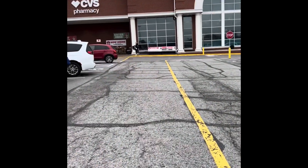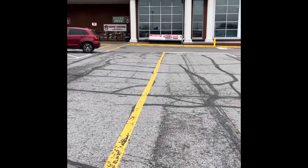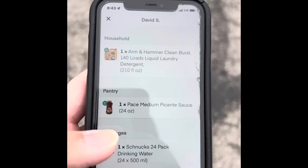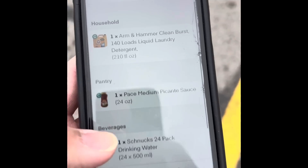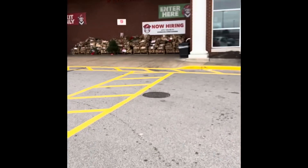Quick tip to anybody thinking about doing Instacart or starting brand new: always take a look at the items before you start. I'm looking at the items as I'm walking up - it gives my brain a roadmap. Do I need one cart and separate these three? Do I need two or three different carts, or are there big bulky items? Make sure you're looking at that before you start shopping.